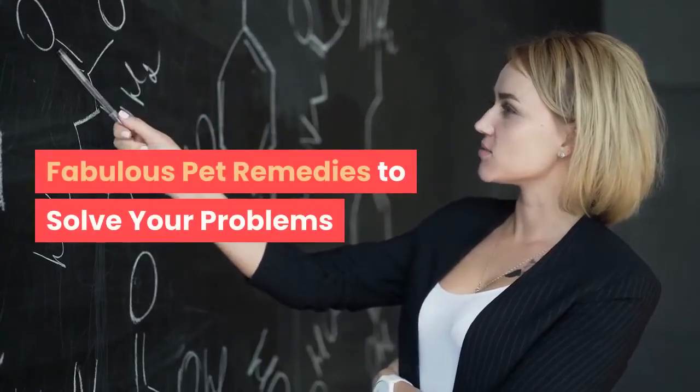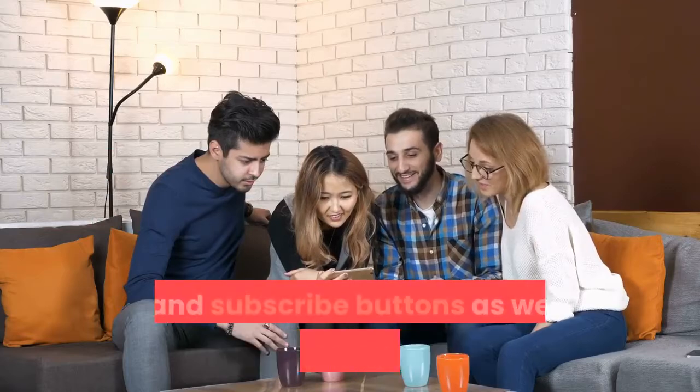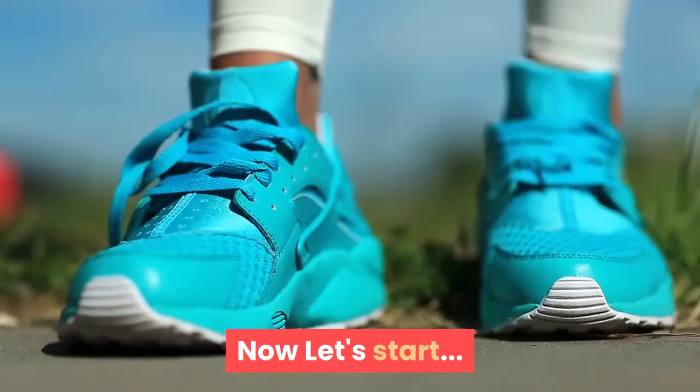Fabulous pet remedies to solve your problems. Before we begin, please don't forget to hit the like and subscribe buttons as well as the notification bell to be updated on future health-related videos. Now let's start.